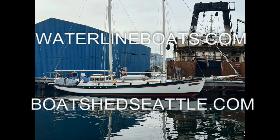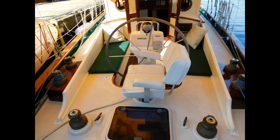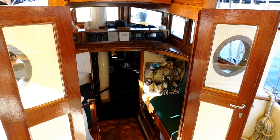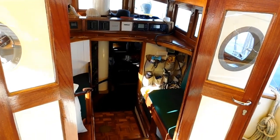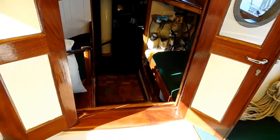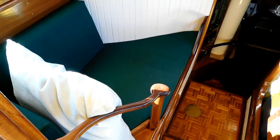Welcome to Waterline Boats and Boat Shed Seattle. I'm Dave Carlson, the listing agent for this 65-foot Stasel schooner, originally built in 1964, but completely redesigned and rebuilt from the planking frames all the way to this completed boat in 2016.